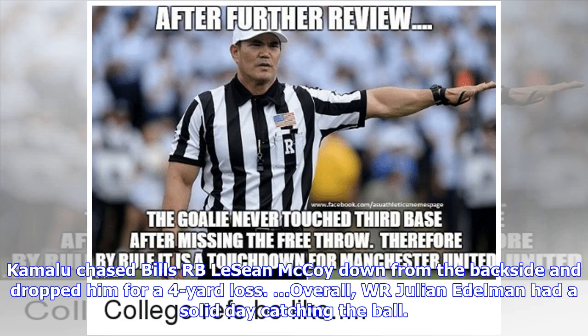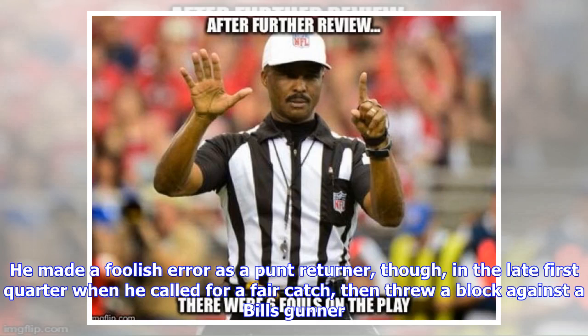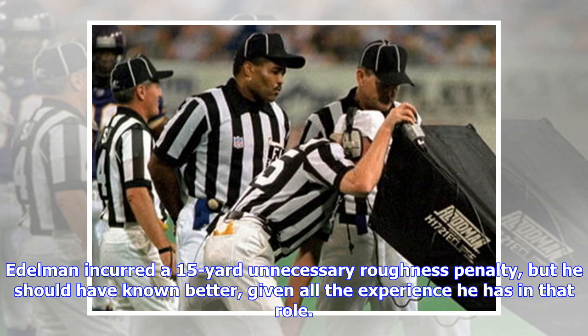Overall, Julian Edelman had a solid day catching the ball. He made a foolish error as a punt returner, though, in the late first quarter when he called for a fair catch, then threw a block against a Bills gunner. Edelman incurred a 15-yard unnecessary roughness penalty, but he should have known better given all the experience he has in that role.